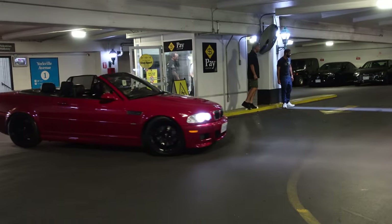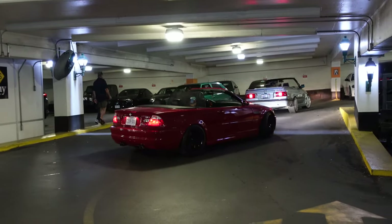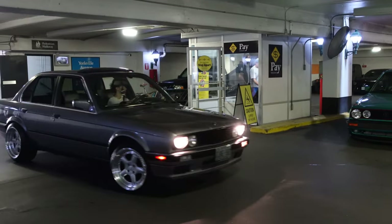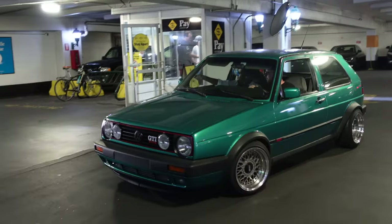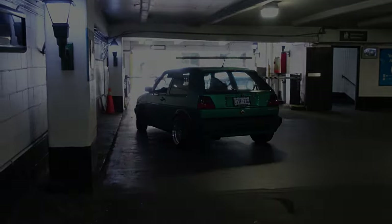Not too bad guys — a very German-themed video this time around. Six Cars with the first RWB 912, following it up with a little German classic meet. Thanks for tuning in as always. Subscribe, like, comment, share to keep the good times rolling — and I'll see you guys next time.